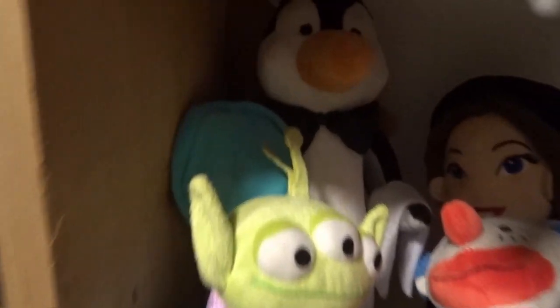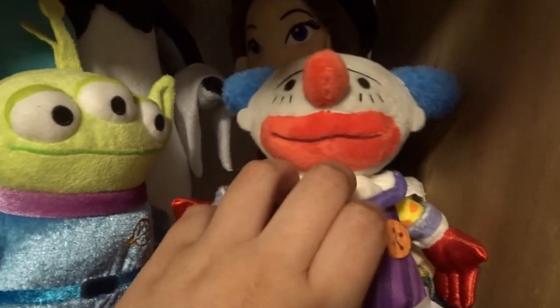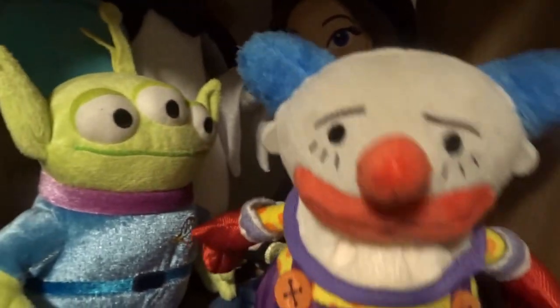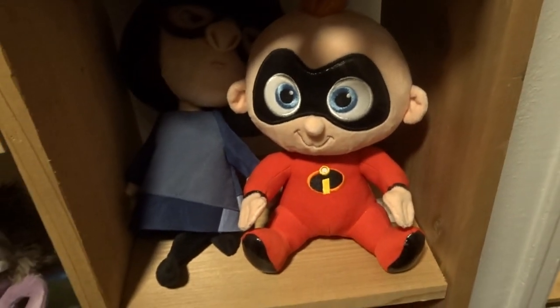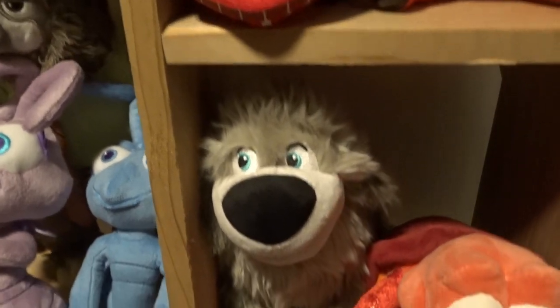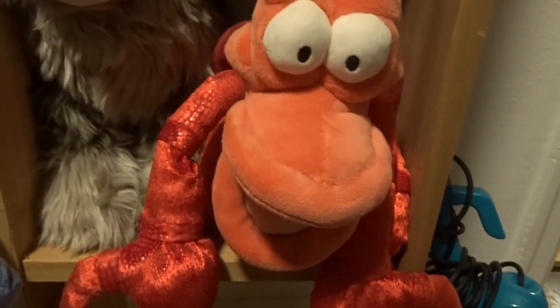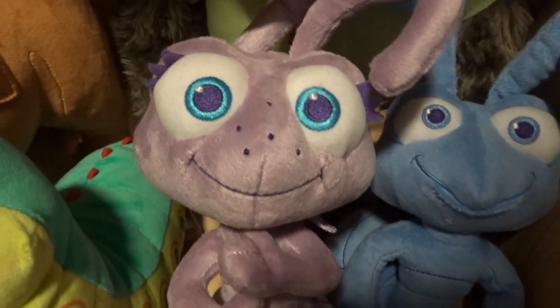Next row I have Trusty, Jock, Peg, Scamp, Bull, Lady, mini Lady, Collette, Pedro, and Tramp — all from Lady and the Tramp. Then I have the penguin from Mary Poppins and Mary Poppins herself. Here is the clown and the alien from Toy Story. Then I have Edna and Jack-Jack from The Incredibles. Next row I have Max and Sebastian from The Little Mermaid.